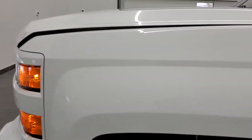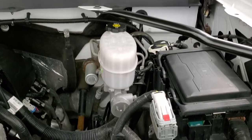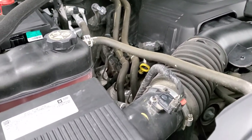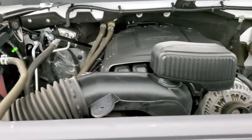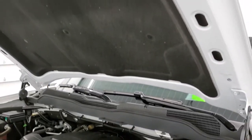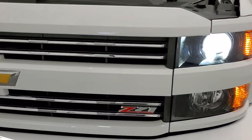I'd personally like to thank you for checking out the video today, and hopefully from this HD video you've been able to tell just how clean this truck is — inside and out. Under the hood we have the 6-liter V8 motor. The engine bay is very clean and runs very smooth. This truck has been fully safety inspected by our service shop, has a fresh oil and filter change, all the fluids have been checked and topped off, and is 100% ready to go.